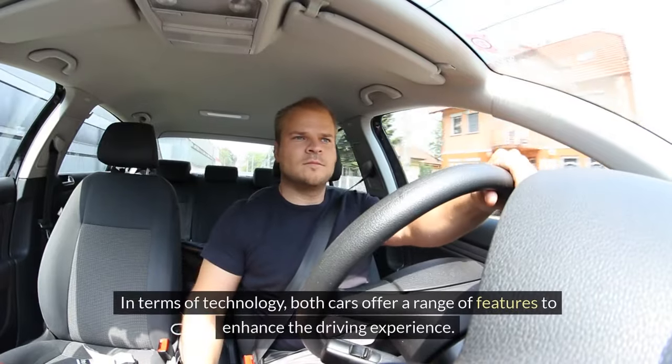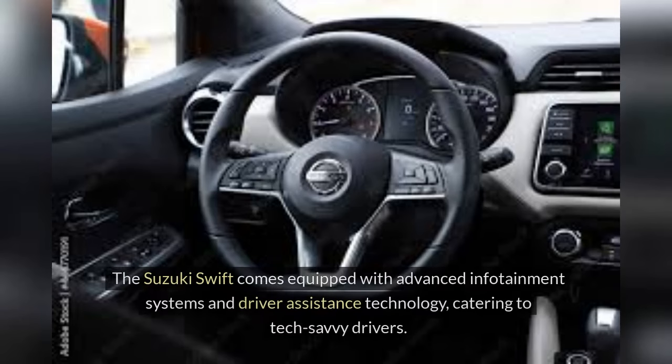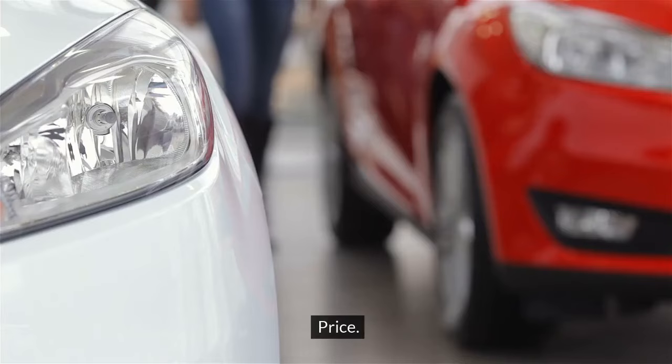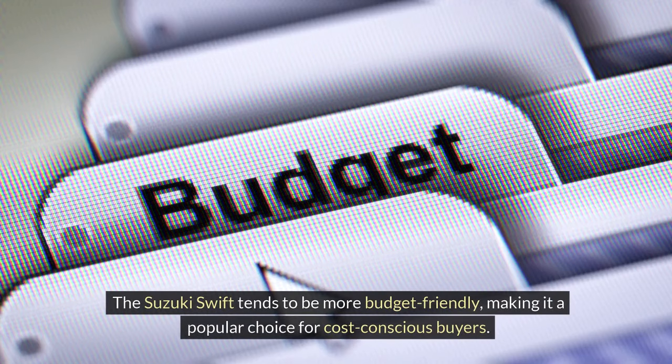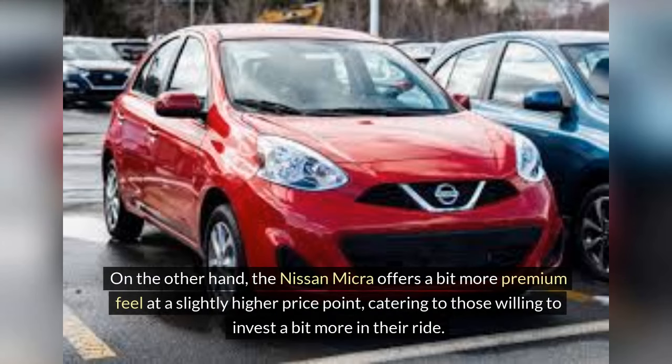In terms of technology, both cars offer a range of features to enhance the driving experience. The Suzuki Swift comes equipped with advanced infotainment systems and driver assistance technology, catering to tech-savvy drivers. On the other hand, the Nissan Micra focuses on practicality and user-friendly interfaces, making it a great choice for those who value simplicity. Price is often a crucial factor when choosing a car. The Suzuki Swift tends to be more budget-friendly, making it a popular choice for cost-conscious buyers. On the other hand, the Nissan Micra offers a bit more premium feel at a slightly higher price point, catering to those willing to invest a bit more in their ride.